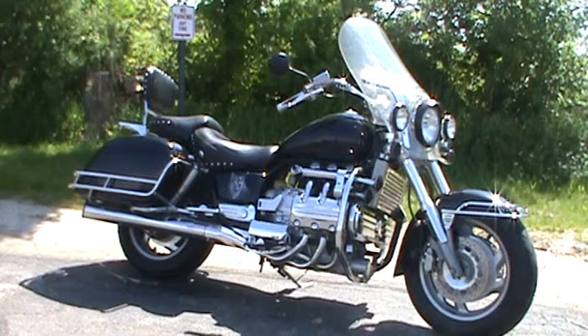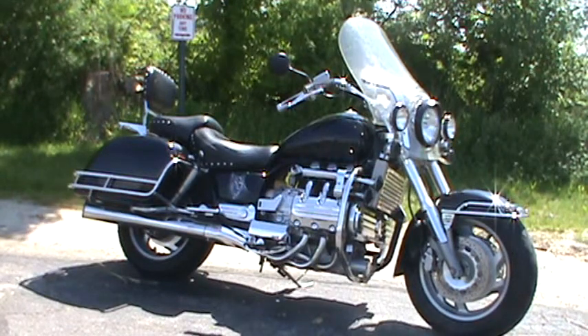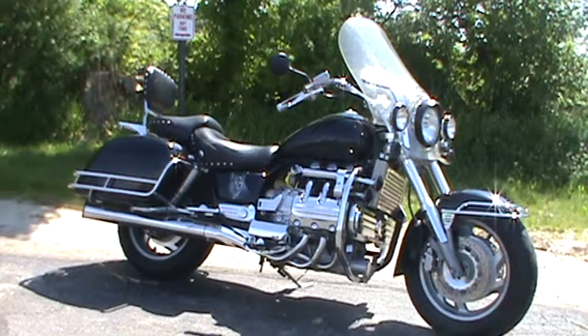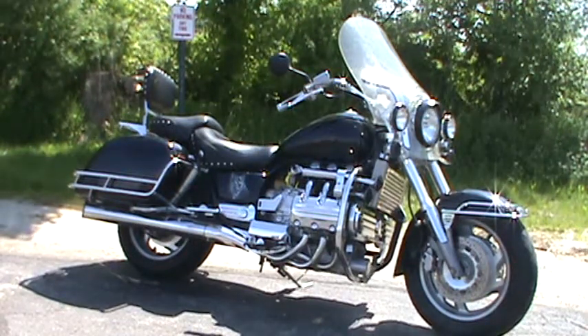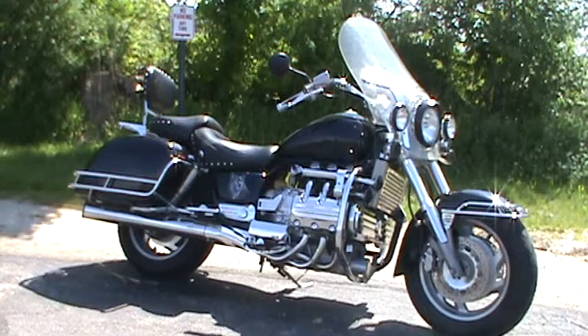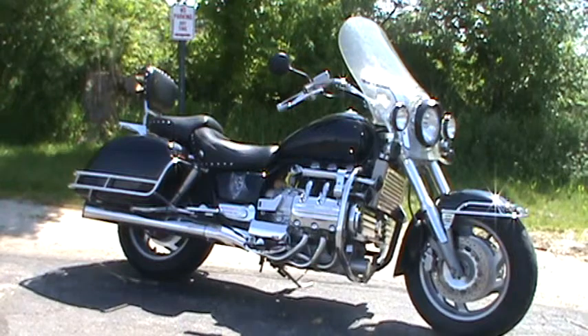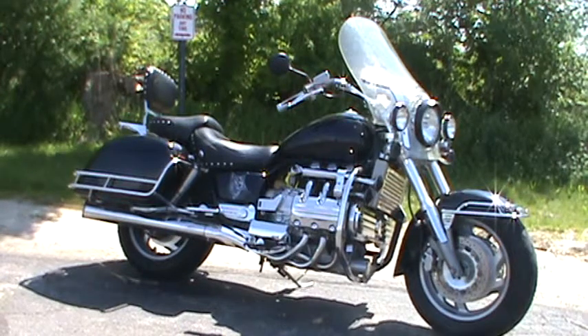This is for sale for $3,999. If you want to take a look at it, come by our showroom in Big Bend, Wisconsin, located right off Enterprise Drive. Or take a look at it online at www.roadtrackandtrail.com — the stock number is 100812.